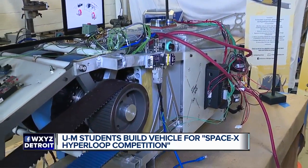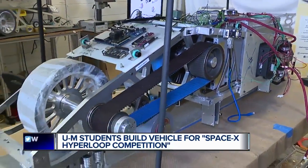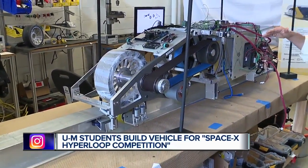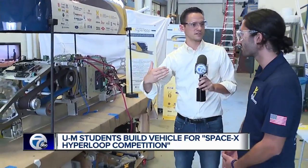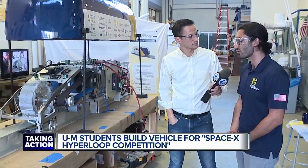You're taking a look at what you guys built from the ground up — this is the pod that will run inside the test track out in California. You guys have a goal here. How fast do you want to get this to go? Our goal right now is 300 mph. Our team has worked so hard to get there, and we're really looking forward to getting into the tube in California.